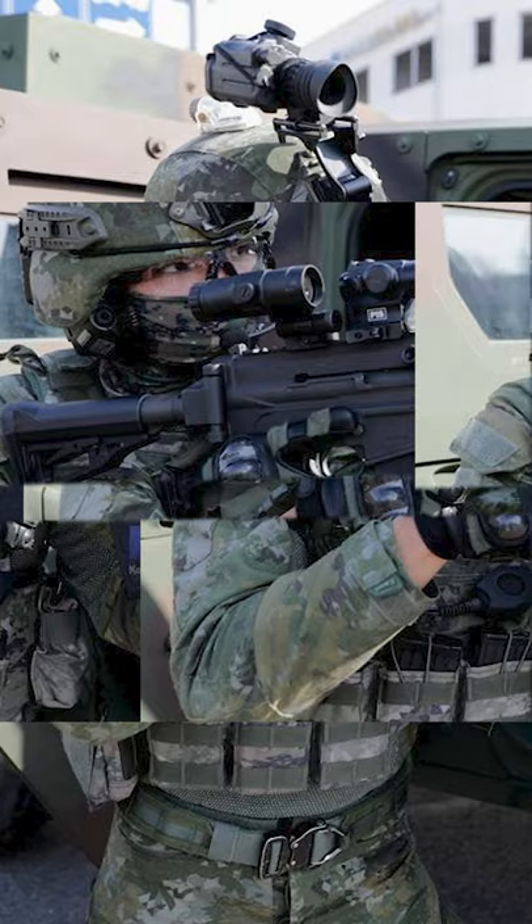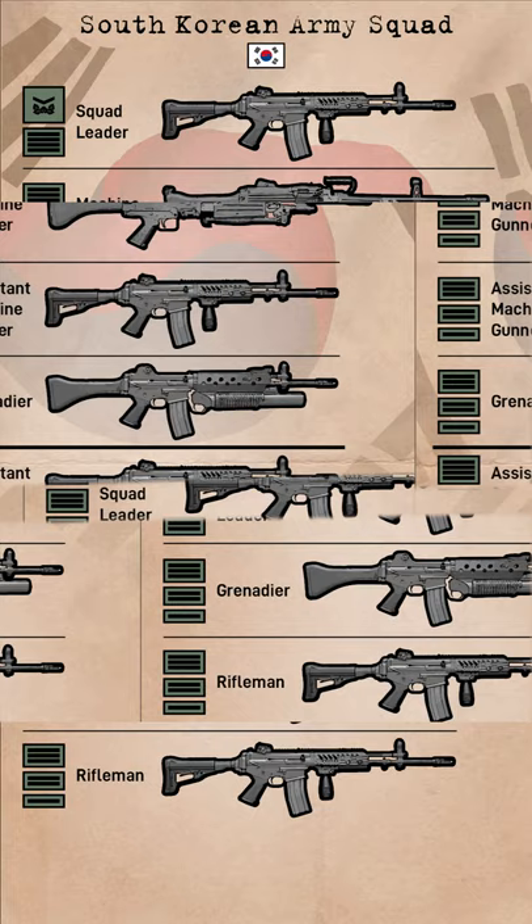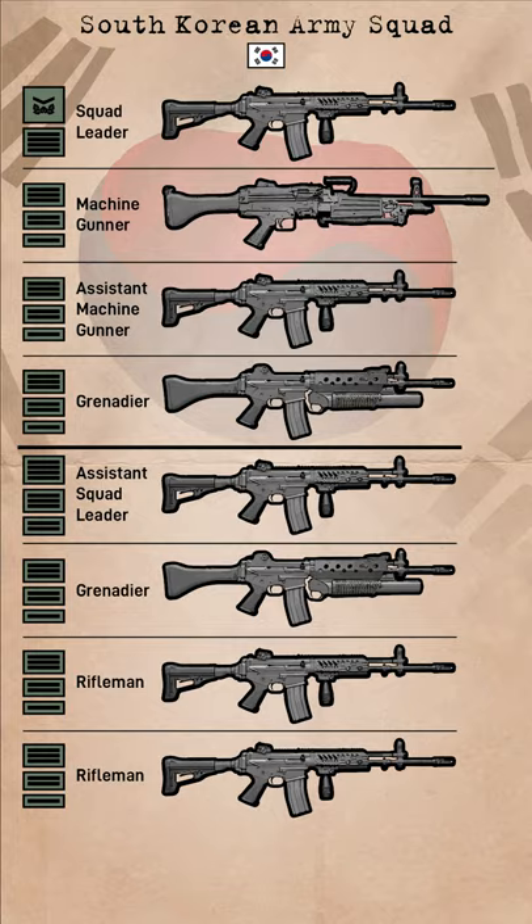Red dot and night vision optics are used, although availability may be inconsistent. The squad can be further split into two teams, although this is mainly done by units stationed in the east of the country where terrain is rugged.